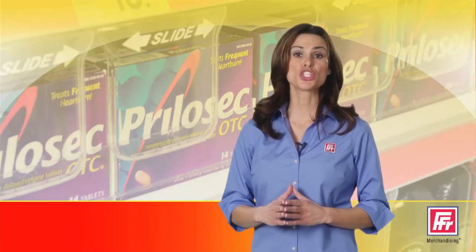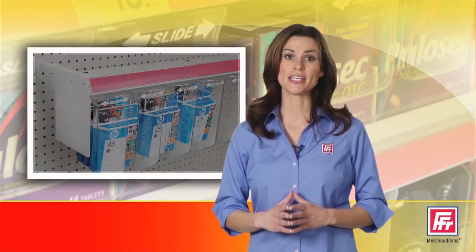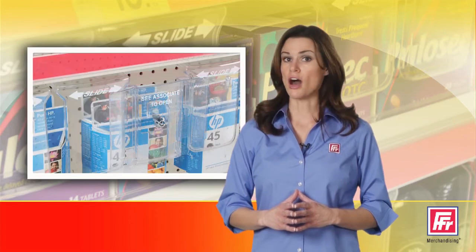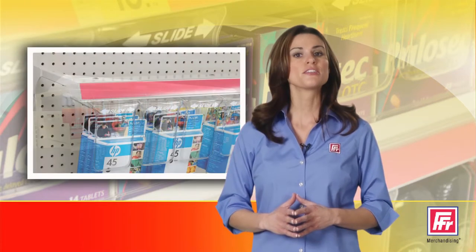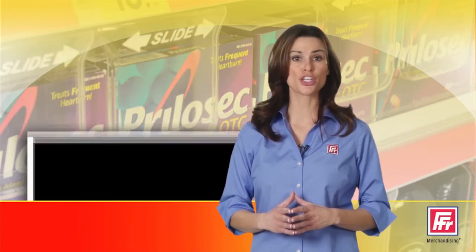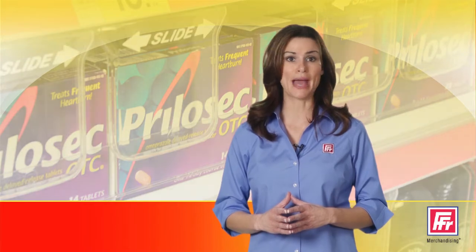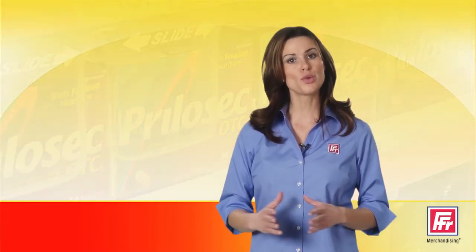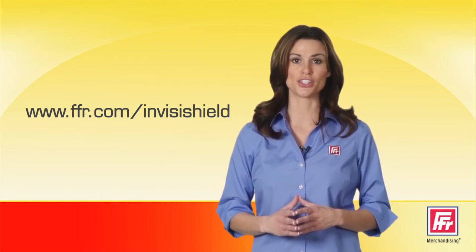For the most challenging theft environments, optional security accessories are available and include easy install end panels, locking panels, security bar covers, and security hooks. To find out more about how the POP Security Visishield system will protect your merchandise while maintaining maximum shoppability, visit our website at www.ffr.com/Visishield.